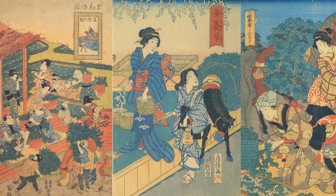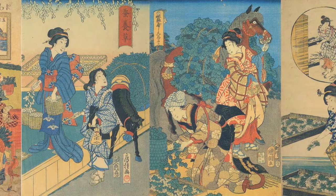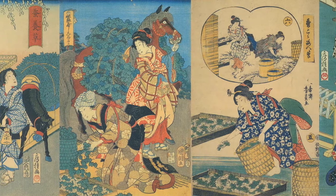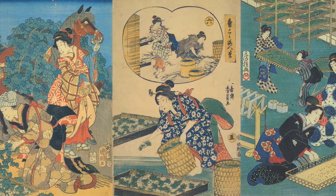As productivity and demand rose during the Edo period, it became impossible to process all the cocoons immediately, and methods were developed that involved killing the pupa and drying the cocoon, which enabled filature to continue over a longer period of time.